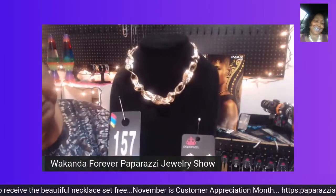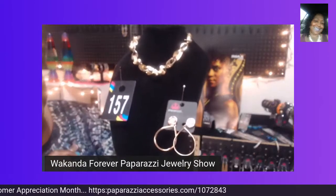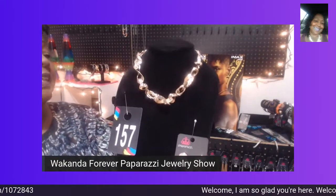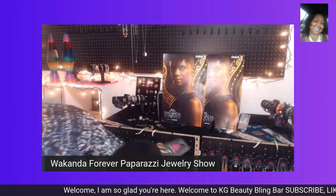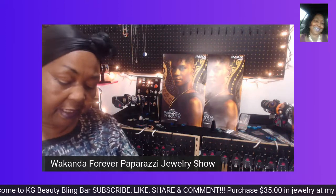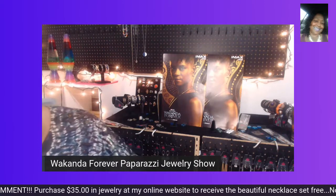You can buy each piece separately for $5. I only have one necklace set and one pair of these earrings, so this is a one-and-done. State below number 157 earrings or 157 necklace set and make sure you place your order early, because I sell out of a lot of things at events.